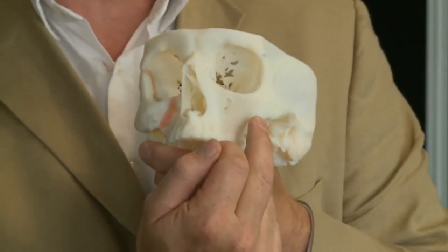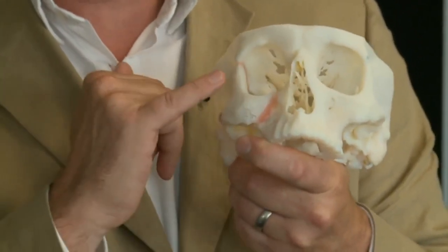From there he can make surgical guides. So when he goes into the theatre he's making the small incisions — he's planned the operation precisely, and these guides will help him make the right cuts in the right places.